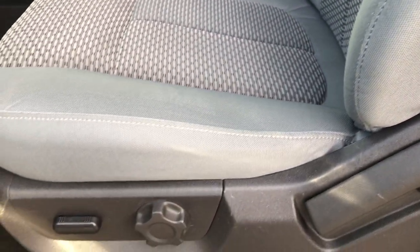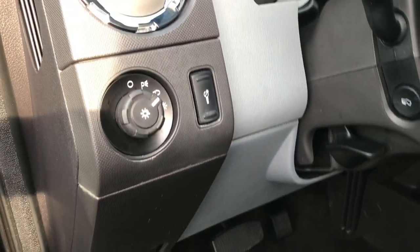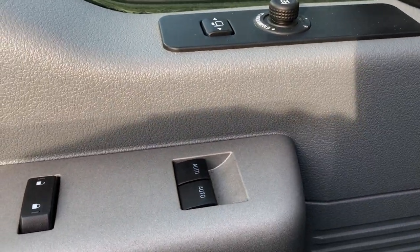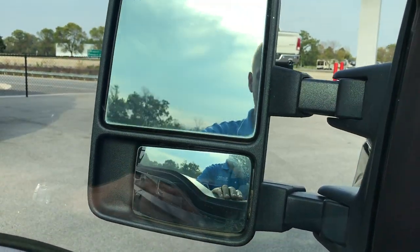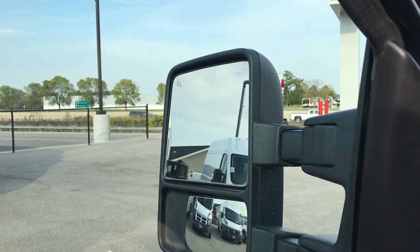Inside, the XLT package gives you the gray cloth interior. There are no rips or tears on these seats. It has factory floor mats throughout, and the carpeting is nice, clean, and like new underneath. This one has auto headlamps and power pedals. You got power windows, power locks, and the power scope mirrors — they power fold in, power fold out, and they also telescope in and out.